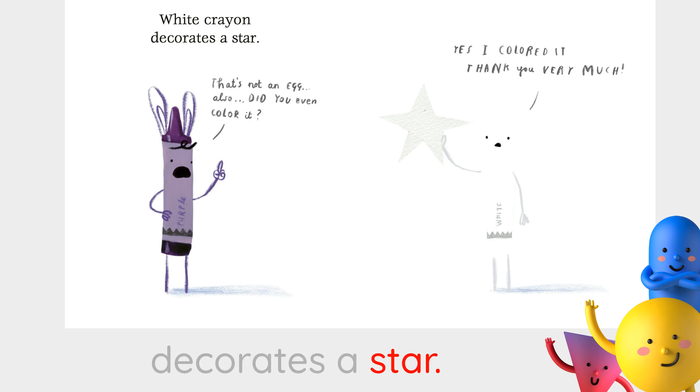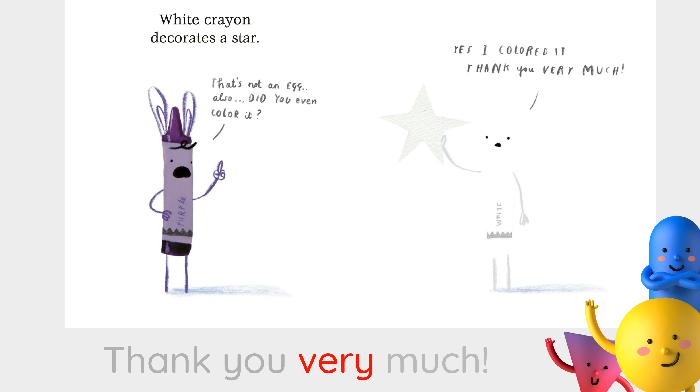White crayon decorates a star. That's not an egg. Also, did you even color it? Yes, I colored it. Thank you very much.